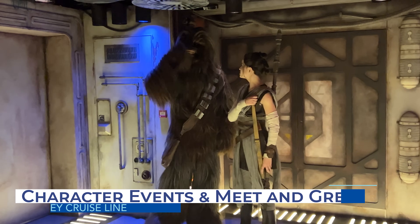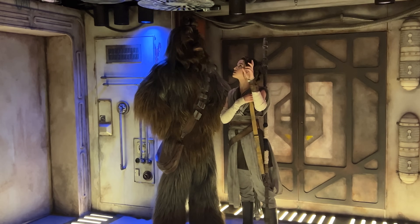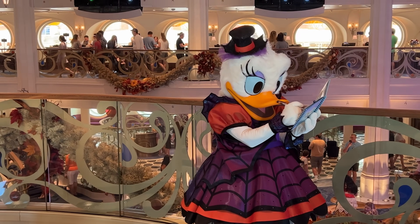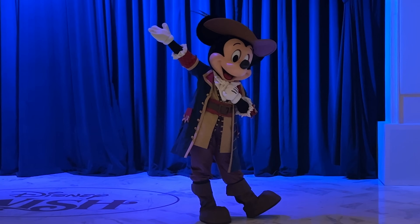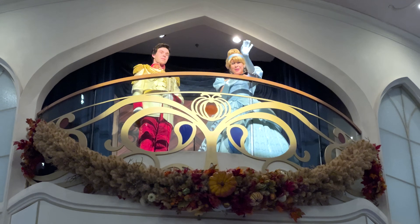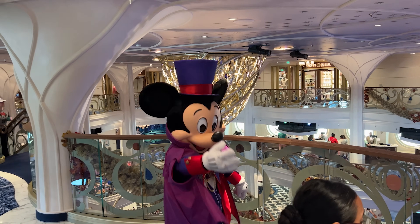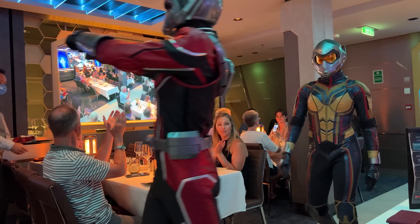There are also character meet and greets daily. While there won't be as many characters as in the Disney parks, there are ample opportunities to meet Mickey and his friends, various Disney princesses, and more. Depending on the ship or the sailing, you might also be able to meet characters from Frozen, Marvel, or even Star Wars.